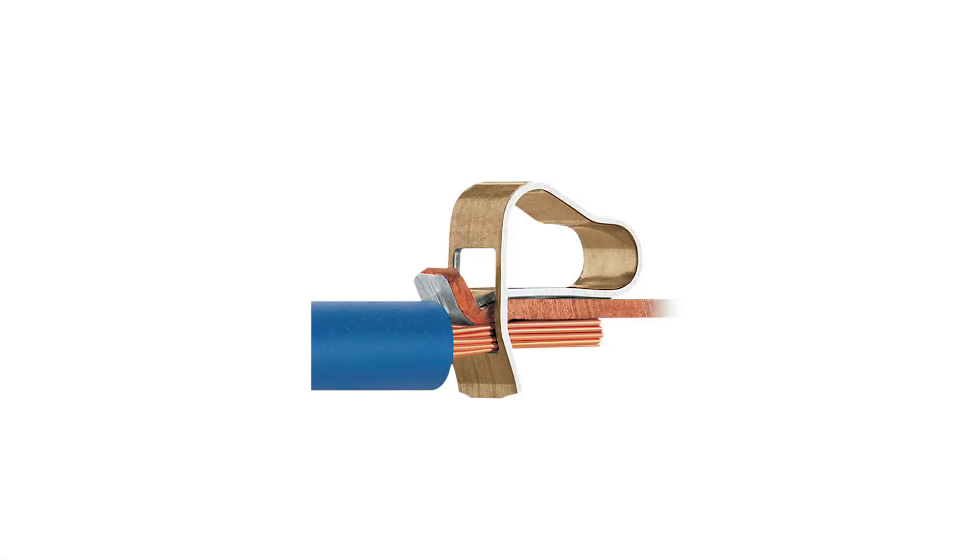WAGO's tried and tested cage clamp wiring terminals provide fast and maintenance-free connections. We can also design and manufacture other versions of these modules if needed.